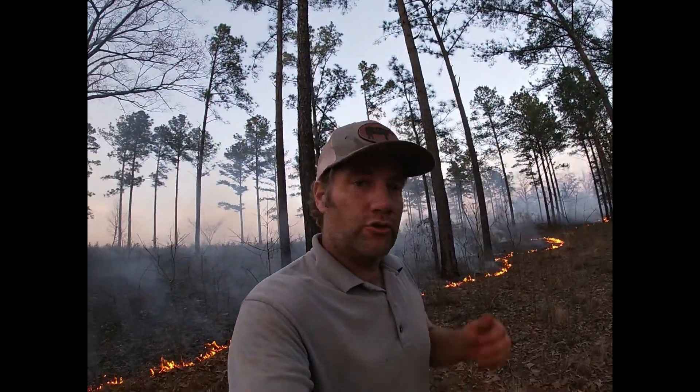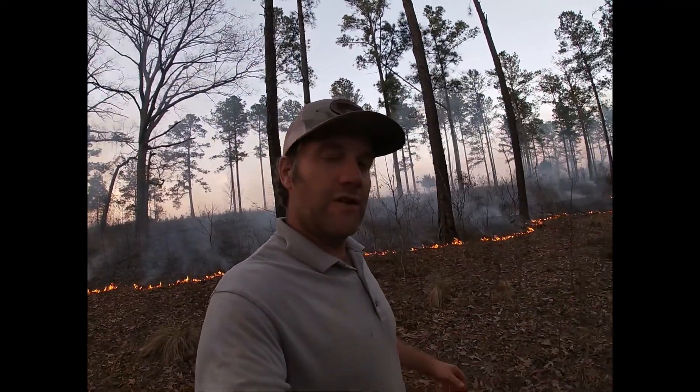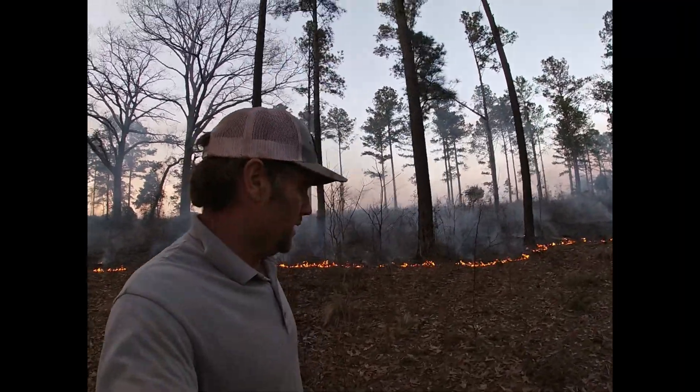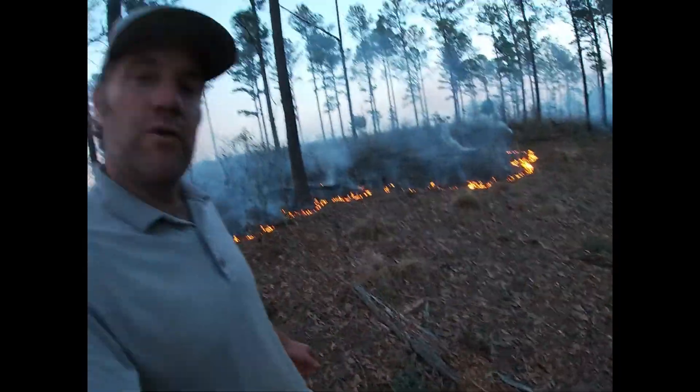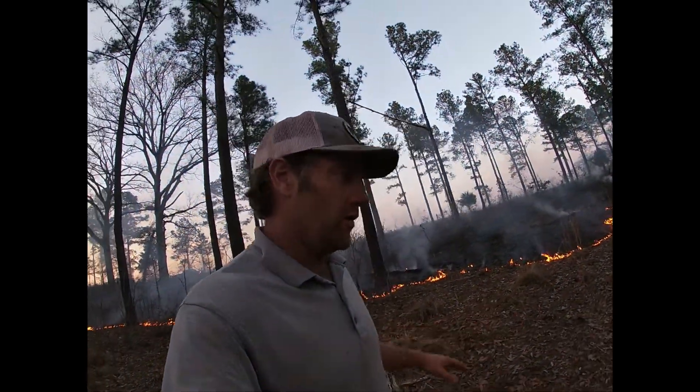This particular stretch right here is right in front of my house. I usually burn it the last week of January every year — I think I missed last year. You can see there's a lot of oak leaves and pine straw down here. It's important that we burn all that fuel up because we don't want a bunch of fuel on the ground.